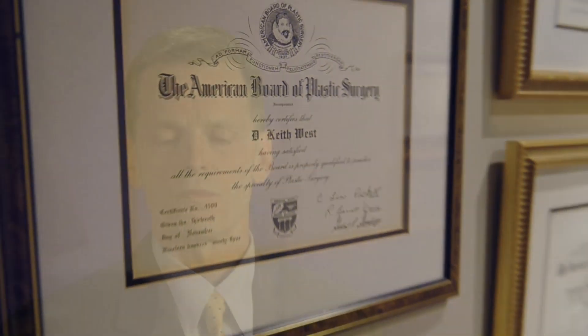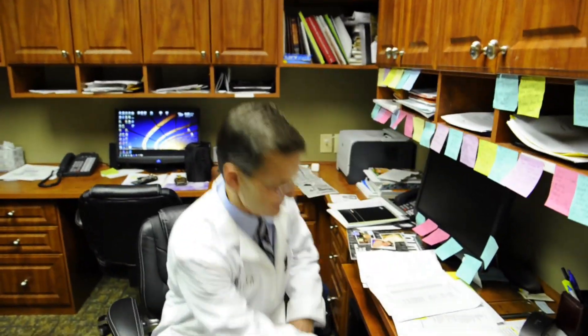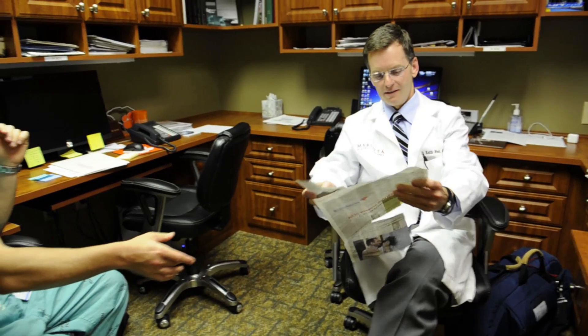In plastic surgery you basically have reconstruction patients — those are the patients that are either born with deformities or receive traumatic deformities and need reconstructive procedures to help complete their wound care — and then we also have aesthetic surgery, where we are doing procedures to improve a patient's appearance.